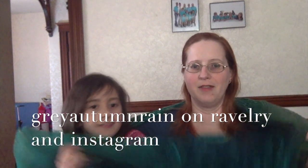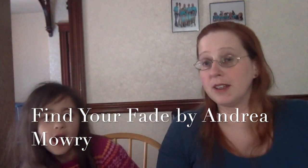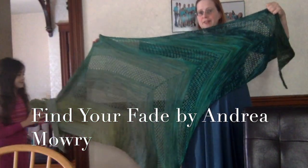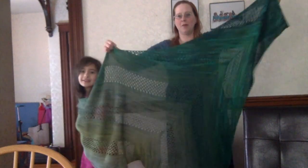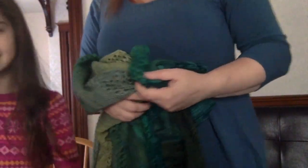Starting off with finished objects — I have finished my fade and it is large enough for both of us to wear at the same time! This is the Find Your Fade shawl by Andrea Mowry and it's huge. I'm going to stand up — we can't even fit it in the shot. It's amazing. I'm going to use it to go out walking in the wintertime and playing outside, and I'm going to wrap myself up in it. This is done in seven yarns — all KnitPicks yarns because I'm being budget conscious.